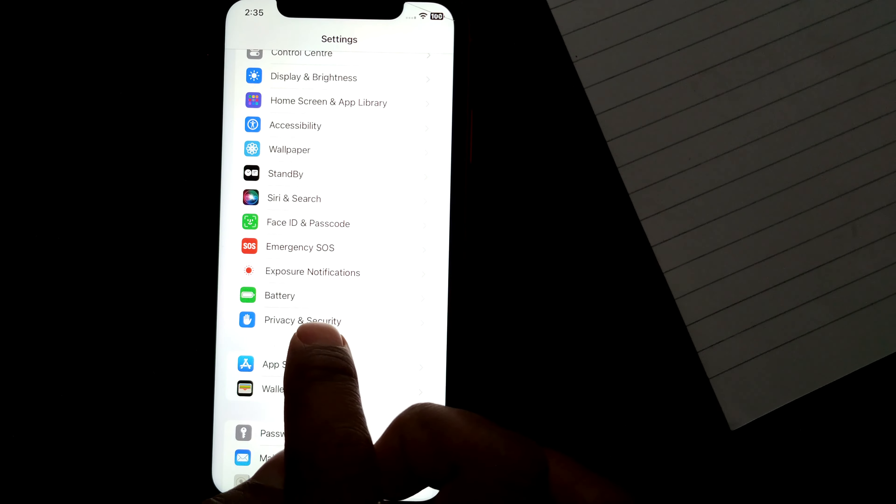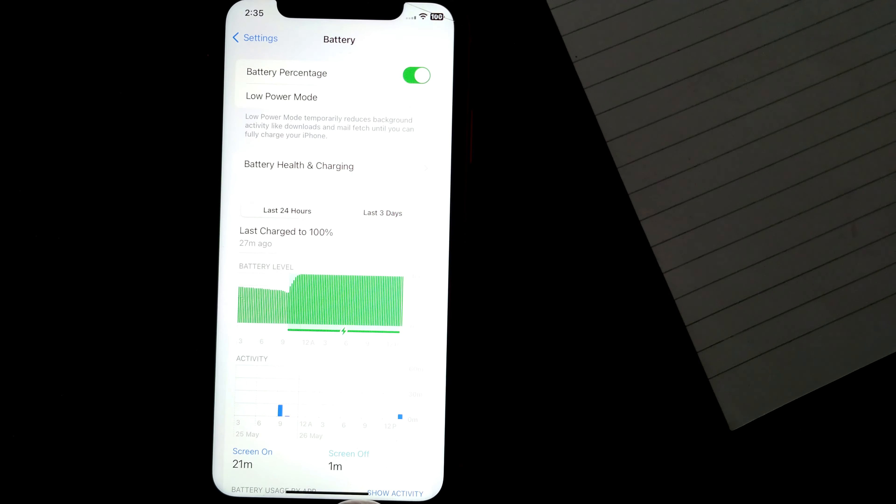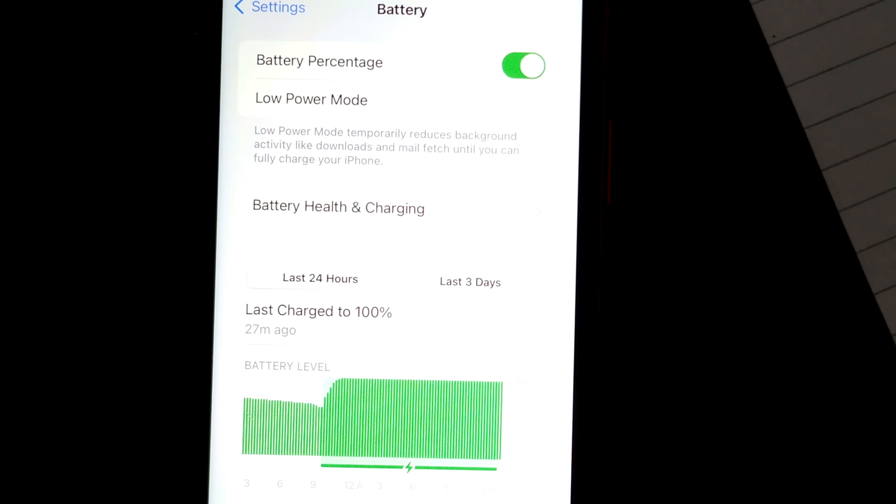If you scroll down you can see that Battery is listed there. Go to Battery, and in Battery you can see the battery percentage will be shown here.